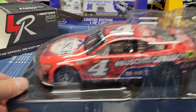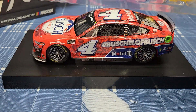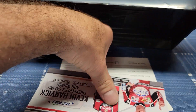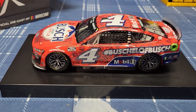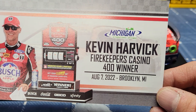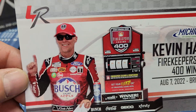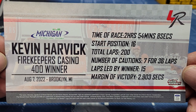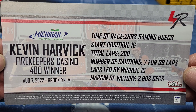I'm going to show you everything. They come with this plastic part that comes out to protect the car. And you've got some paperwork on here — right there it tells you Kevin Harvick, FireKeepers Casino 400 winner, August 7, 2022, Brooklyn, Michigan. And it tells you about the race, how long it was. If you want to pause the video and read all that, you could.